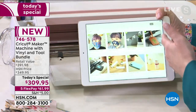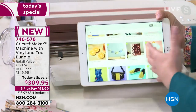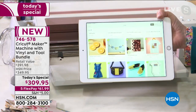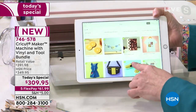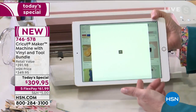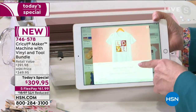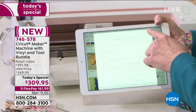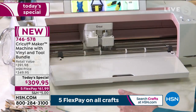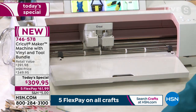The machine runs from a device — it can be your phone, tablet, or computer. This is my iPad and this is Design Space — the free software that runs the machine. What's so incredible is that you can pick any one of these projects with the click of your finger and see how to actually make the project. It gives you instructions, loads the mats for you, and tells you what to do. There's even a docking place and a USB port to work with.